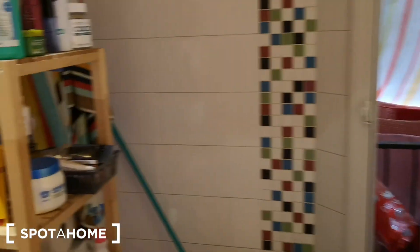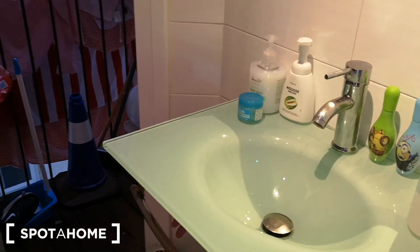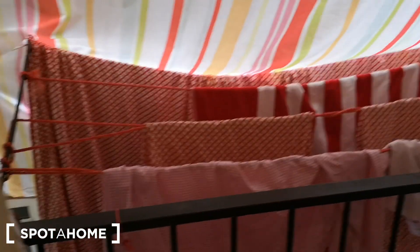Bathroom number two is like the bathroom where they store all the cleaning appliances. But we have another bathroom here with a toilet. We have this shower with shower tray. We have this exit to a balcony, this little balcony with clotheslines.